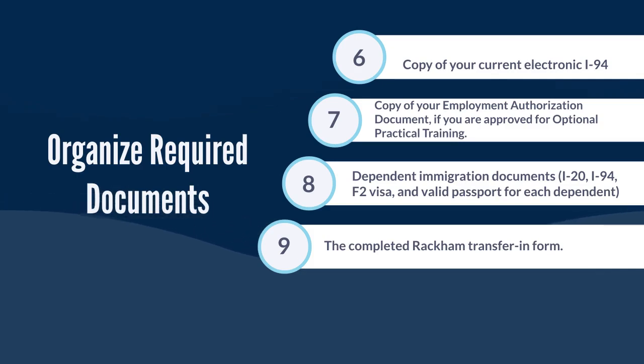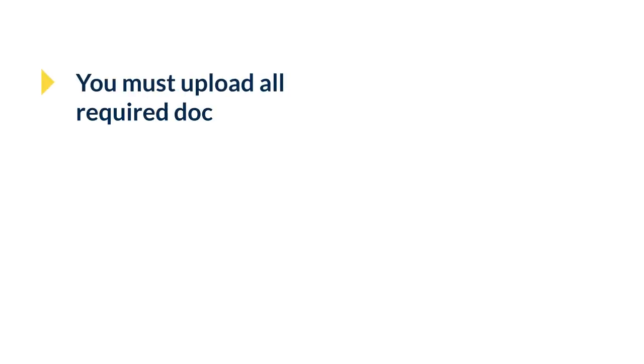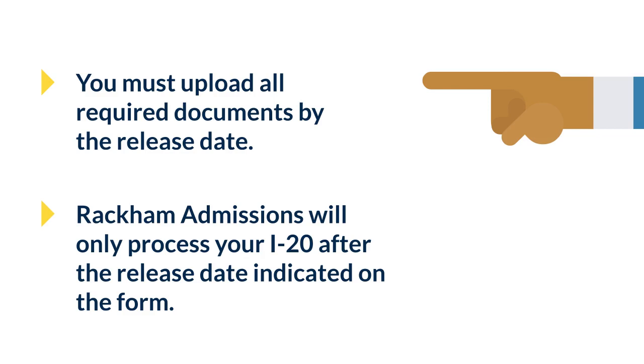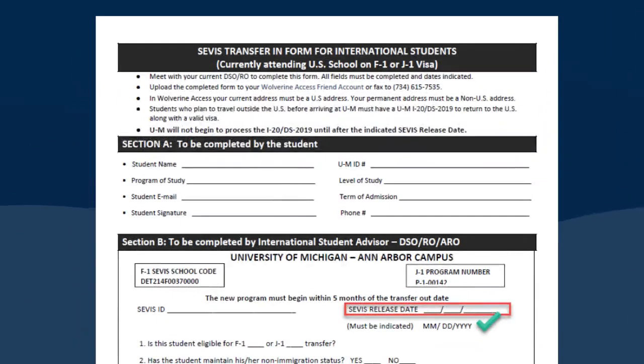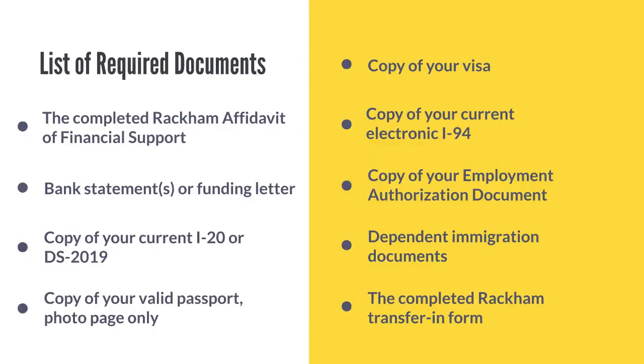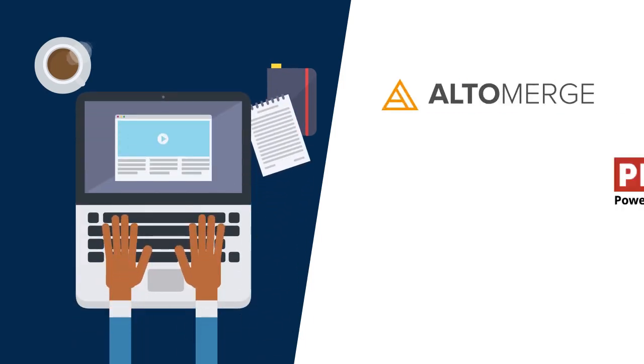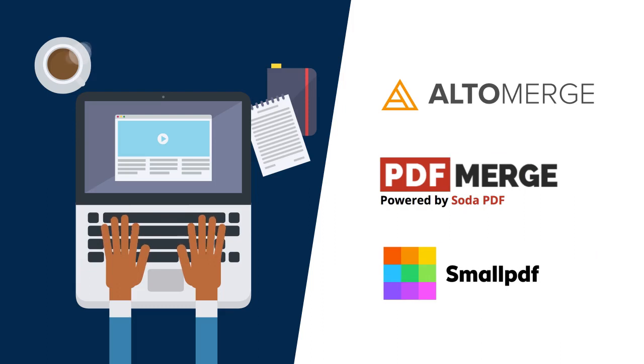9. The completed Rackham transfer-in form. You must upload all required documents by the release date. Rackham admissions will only process your I-20 after the release date indicated on the transfer-in form. Combine the documents in the order listed above and upload into a single PDF file if possible. You can use a free online application like Alto Merge, PDF Merge, or Small PDF to create a single combined PDF file.